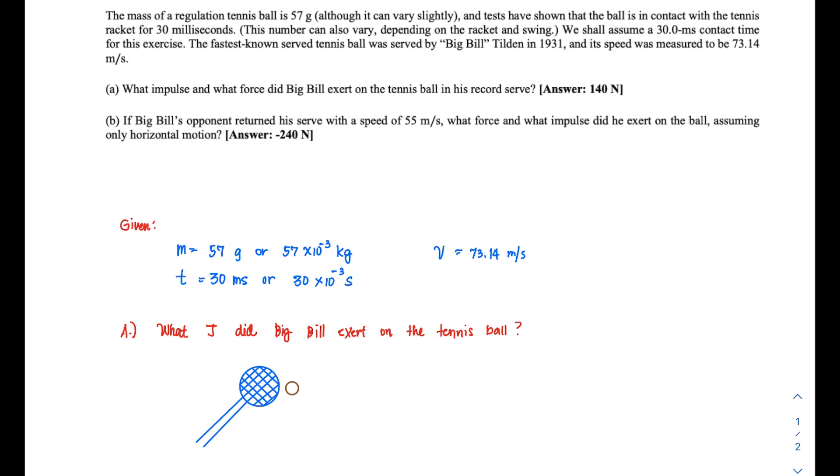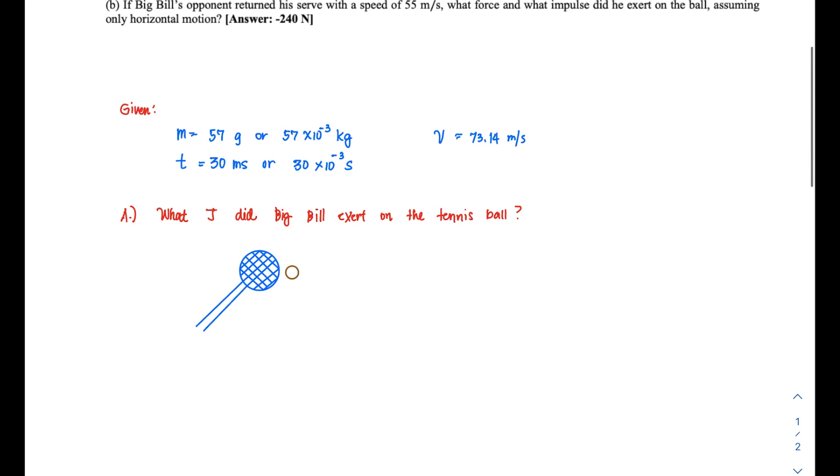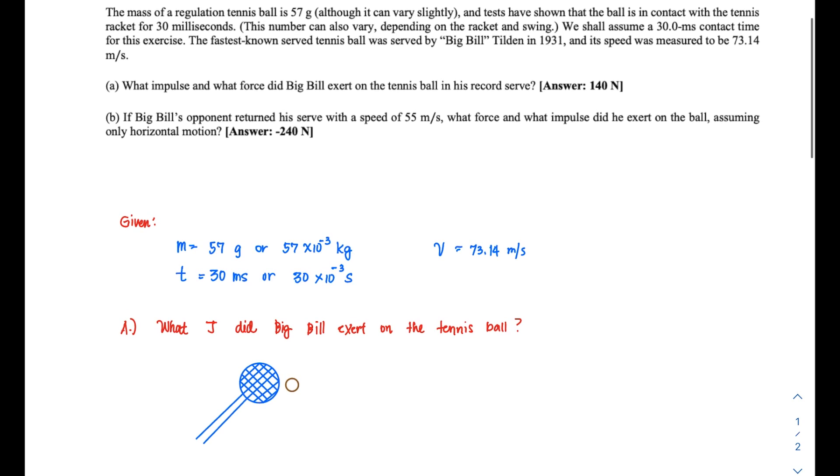The problem is pre-illustrated with the given values. The mass M is 57 grams, written as 57 times 10 to the negative 3 kilograms to work in SI units. The contact time between the ball and the racket is 30 milliseconds, or 30 times 10 to the negative 3 seconds.